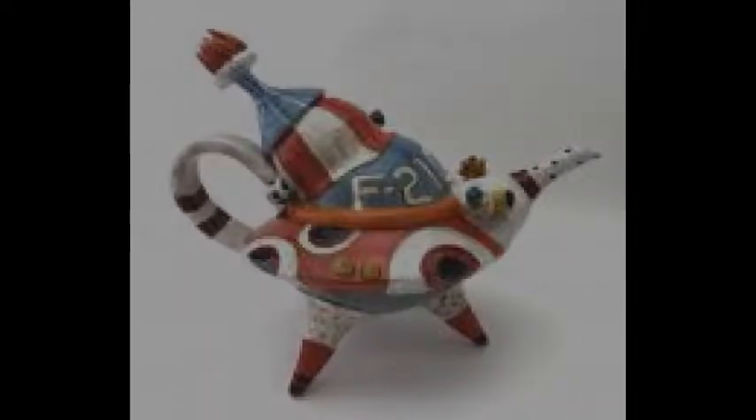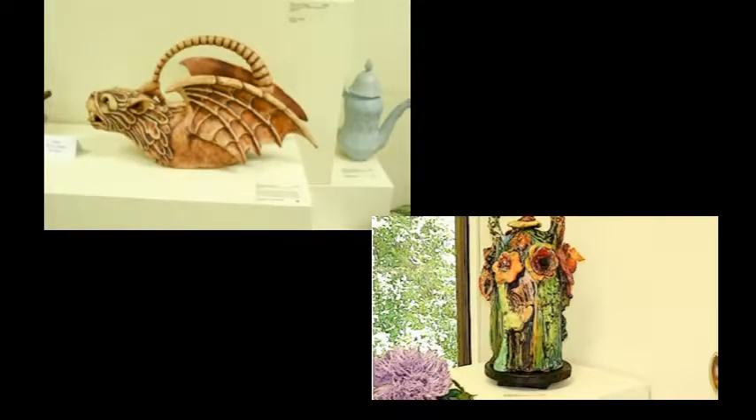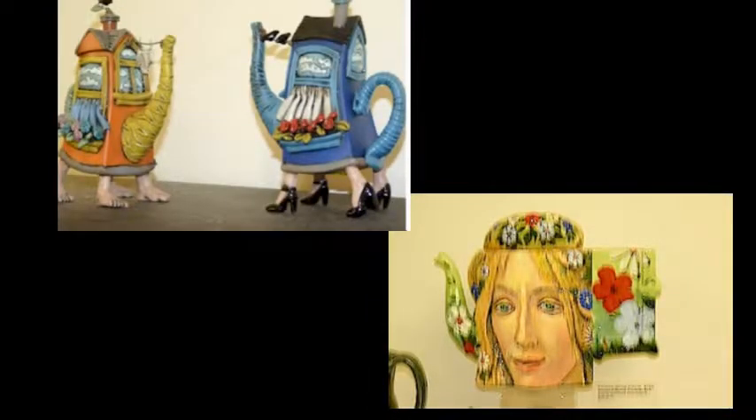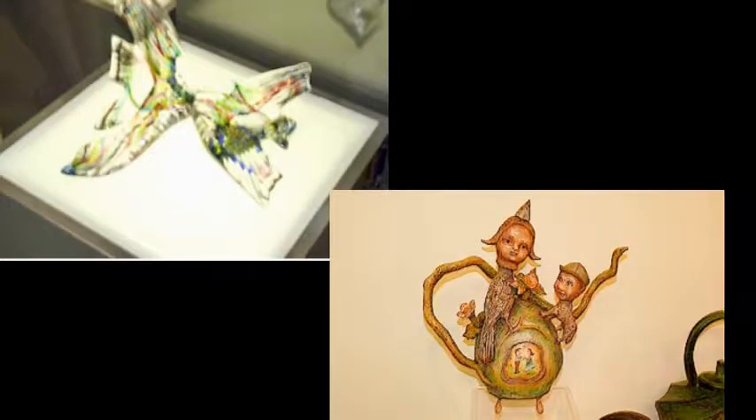The craziest things you have never seen — take a look on the screen at the different ones I've photographed. Aren't they crazy? Aren't they different? Aren't they unusual? Something completely different.